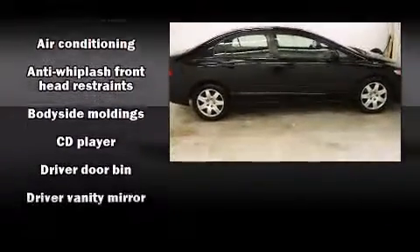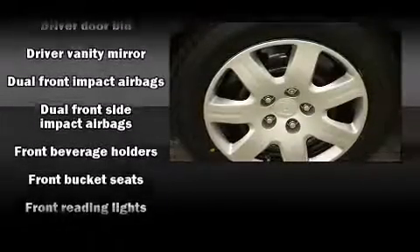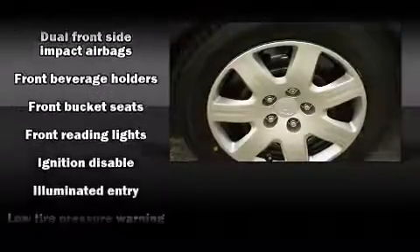Top features include front bucket seats, one-touch window functionality, air conditioning, and remote keyless entry.